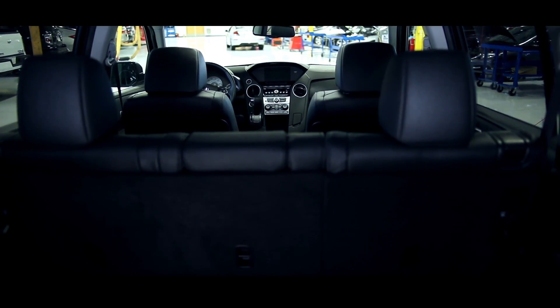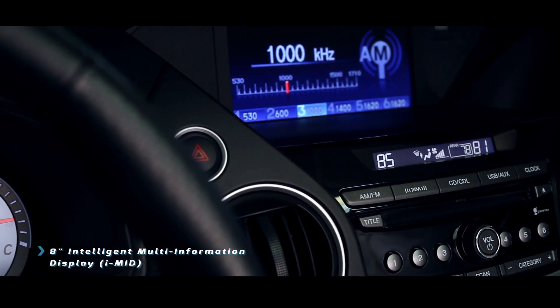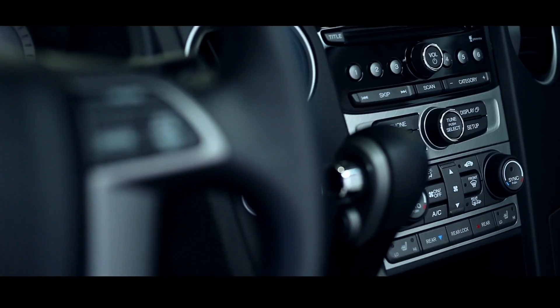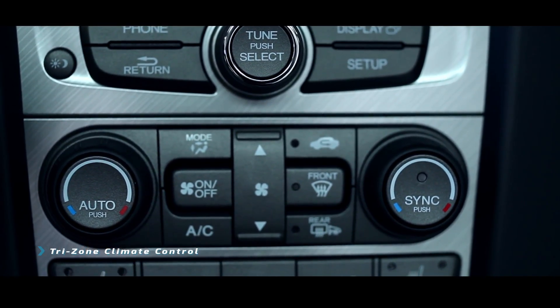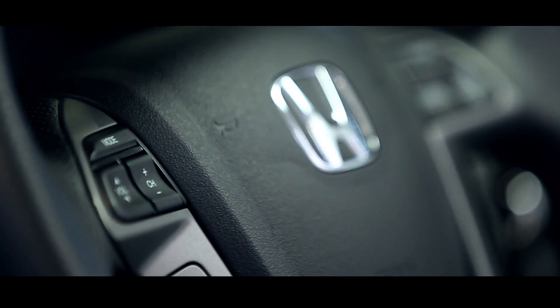Jump in the 2015 Honda Pilot with me and let me show you some of my favorite interior features. Starting with this beautiful 8-inch Honda i-MID display — it shows your audio display, trip computer, and you can also set a special wallpaper. Coming down you have all your radio functionality including a CD player, tri-zone climate control for driver, passenger, and rear seats, heated seats at the bottom, and almost everything is also right here on your steering wheel.